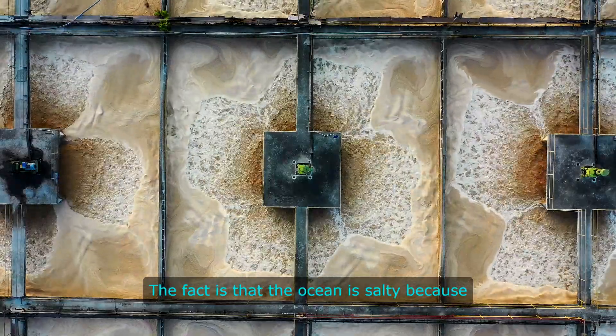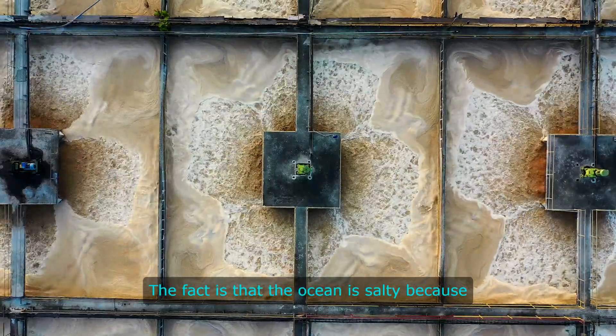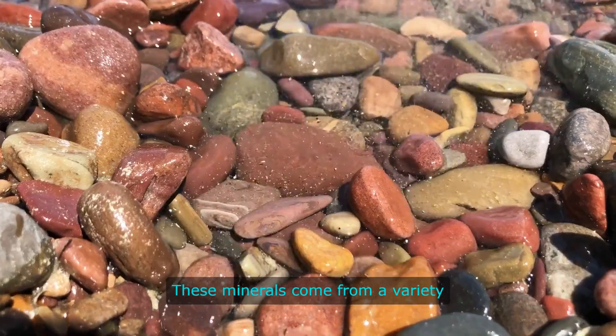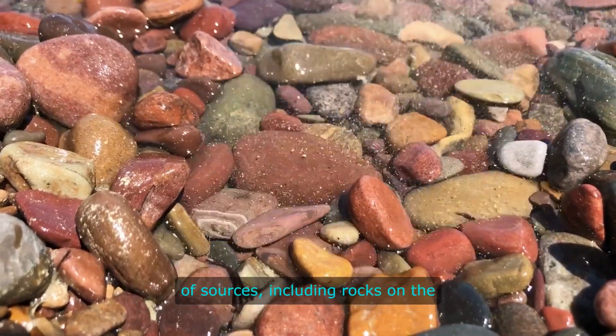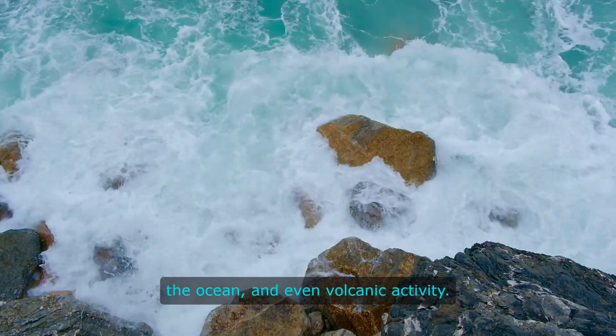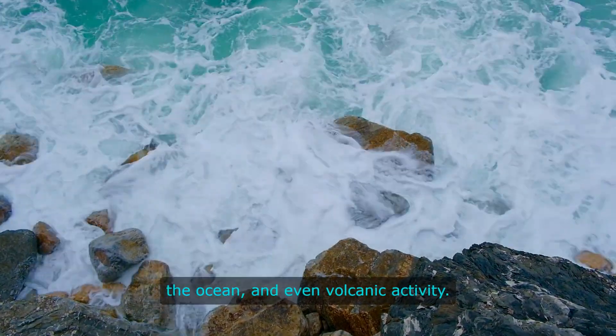The ocean is salty because of the minerals that are dissolved in the water. These minerals come from a variety of sources, including rocks on the ocean floor, rivers that flow into the ocean, and even volcanic activity.